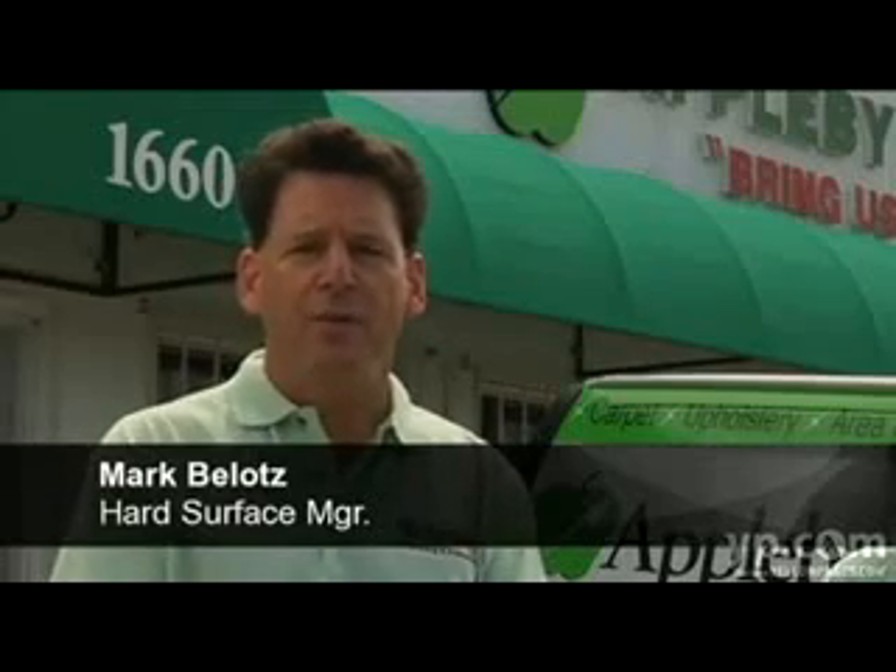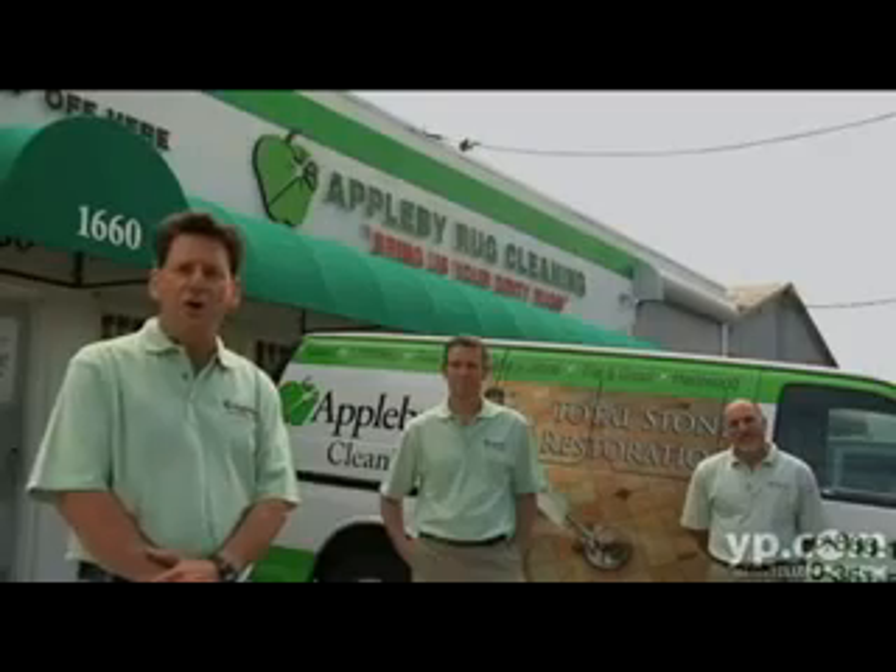We do all of the total stone restoration work, as well as tile and grout, hardwood floors. We also do stainless steel restoration and shower glass restoration.